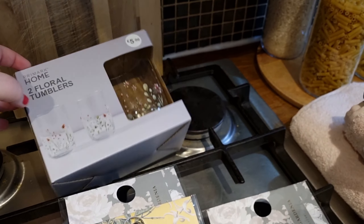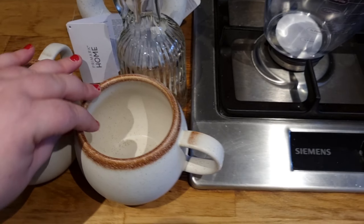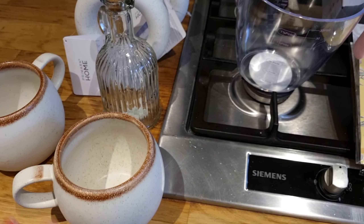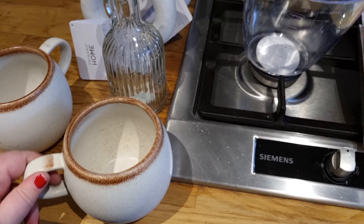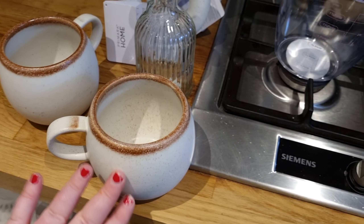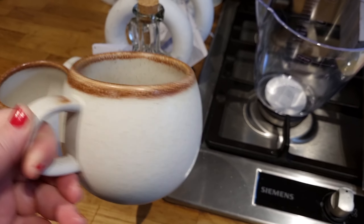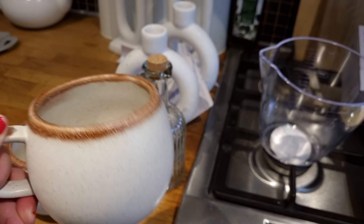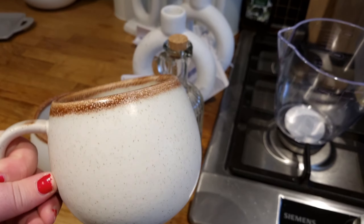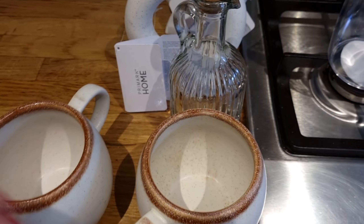I also got some more mugs, because I like to buy a mug wherever I go. These ones I really love the style of — I thought this was my aesthetic to a tea, especially in the kitchen. I've got a lot of creams and wooden stuff, and this is going to go perfectly. They were £3.50 each — a decent handle, a decent sized mug, but it's the look that drew me to it. It's like a pottery mug, really beautiful. I got two of those.